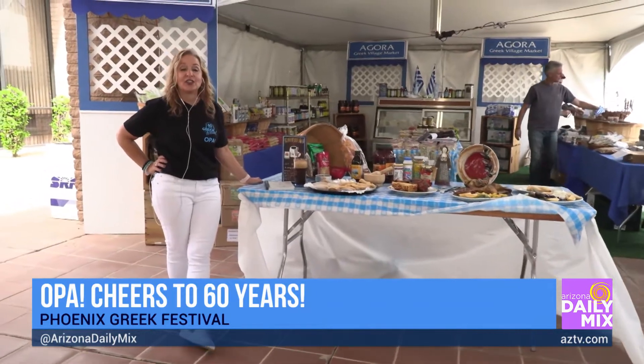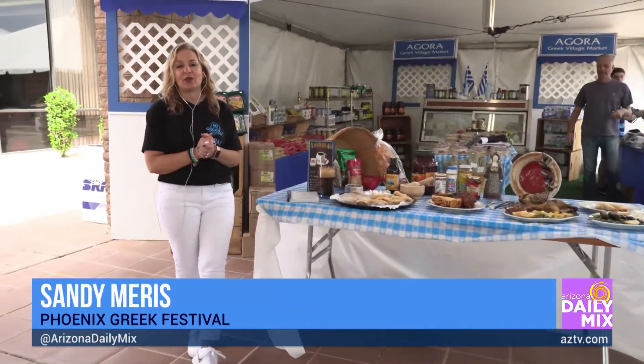Oh my gosh, we really are. It's our 60th anniversary of the Phoenix Greek Festival. We are one of the oldest and biggest cultural festivals in the state, and we're super excited to be back after taking last year off, unfortunately. We're back bigger and better than ever.